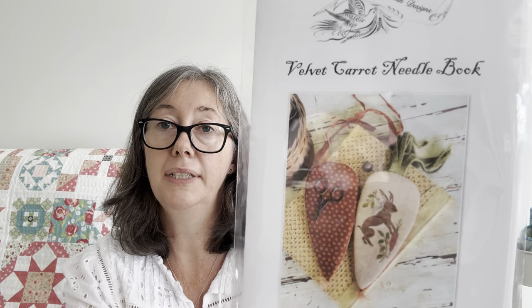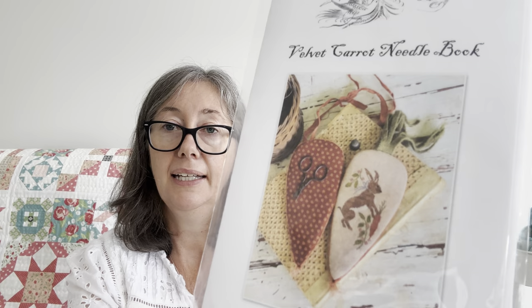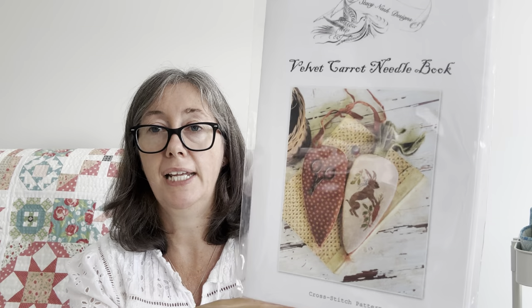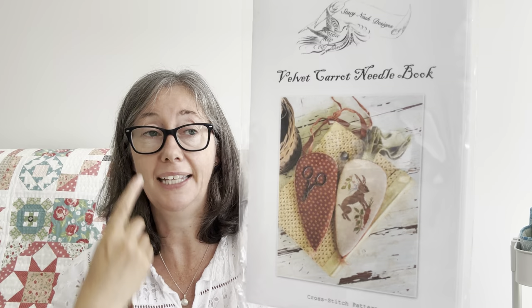My last one is the velvet carrot needle book — pretty colors. It's supposed to be on 40 count seraphim linen old stationery, and I don't have any 40 count in my stash. If I make it 36 count it's going to be a humongous carrot, so I'll probably attempt a 40 count linen and just have to find some fabric. So that's my Stacey Nash section.